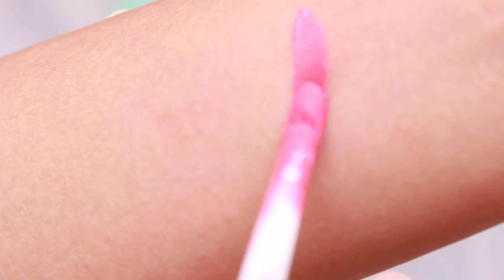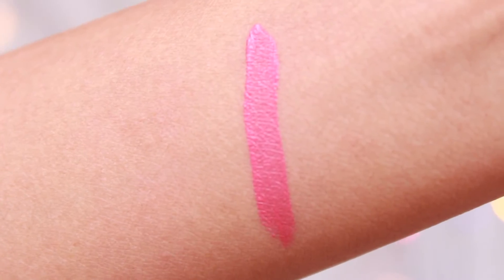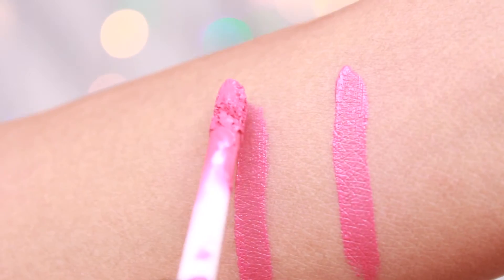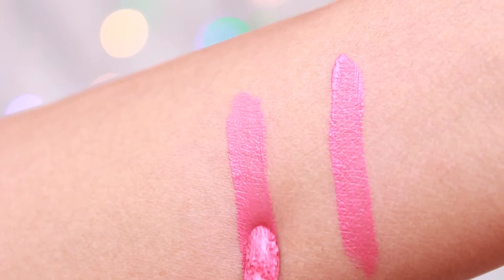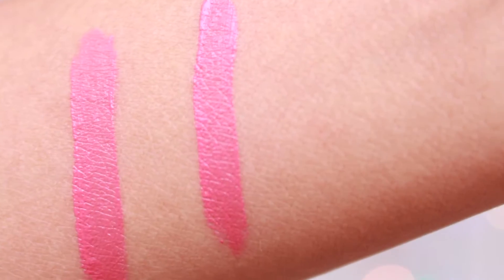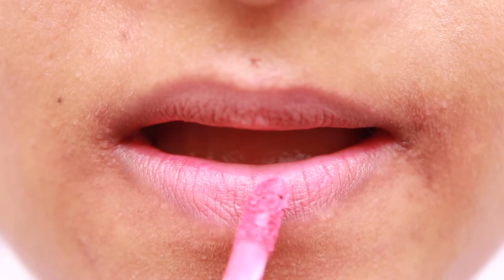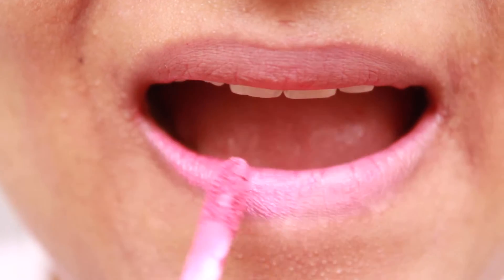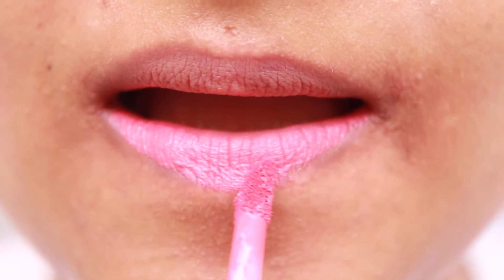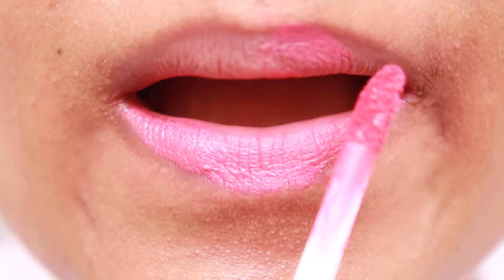Let's talk about shade number 20. You can see that even one swipe is not that bad, and two swipes is totally opaque. It is a very beautiful peach colour. It glides on very smoothly on the lips and gives a very pretty peach colour. The texture is soft and creamy, as it claims.